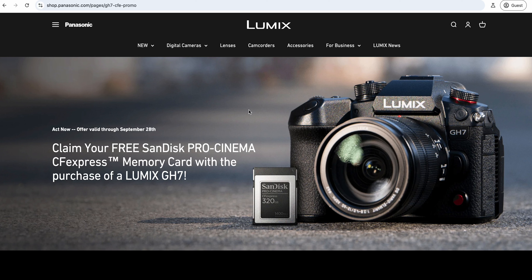In this video we're talking about the new offer that's come along for the Lumix GH7. It's really nice news. When the GH6 came along you got a 128 gig card and extended warranty that sweetened the deal. On the GH7 they're doing a SanDisk Pro Cinema 320 gig card, which is a generous size for internal shooting, and you've also got the option for SSD.